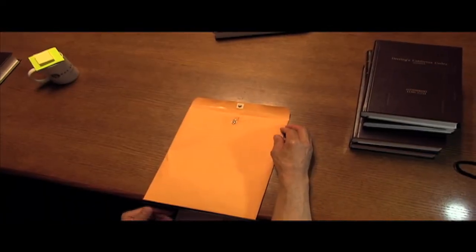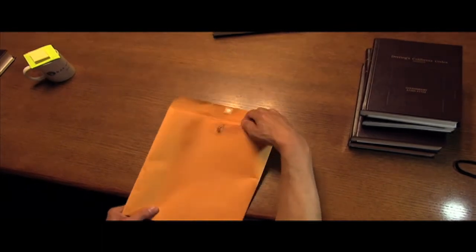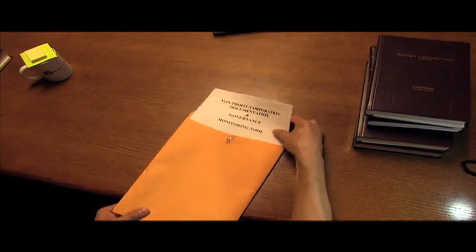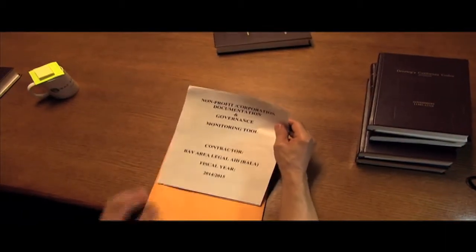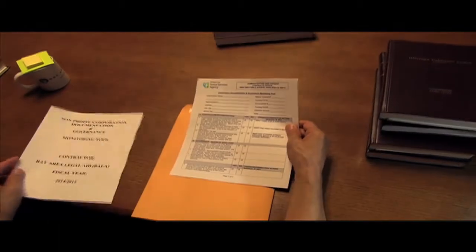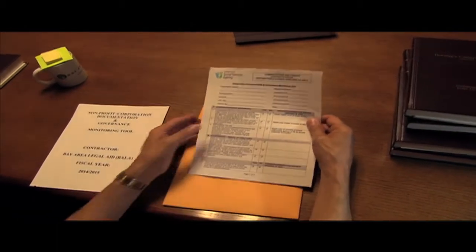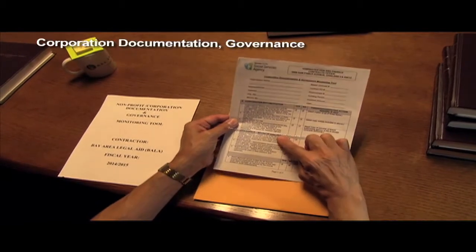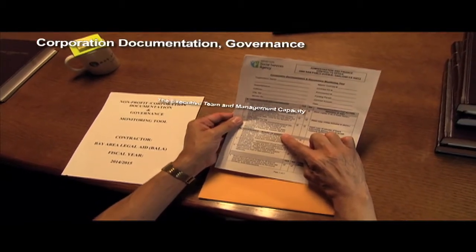To make the process as easy and non-threatening as possible, we use a tool titled the Corporation Documentation and Governance Monitoring Tool, which contractors are provided with in advance of the monitoring visit. The tool covers corporation documentation, governance, the executive team, and management capacity, which includes the finance component.